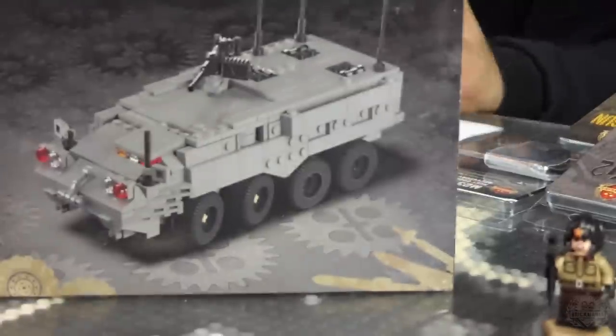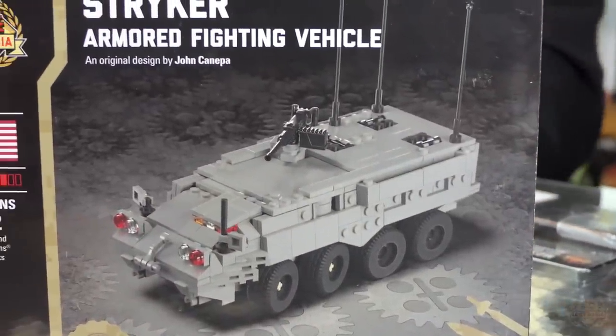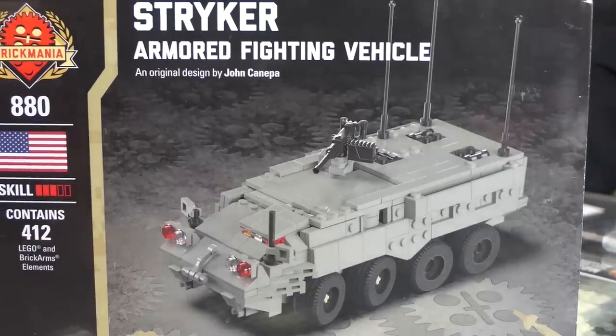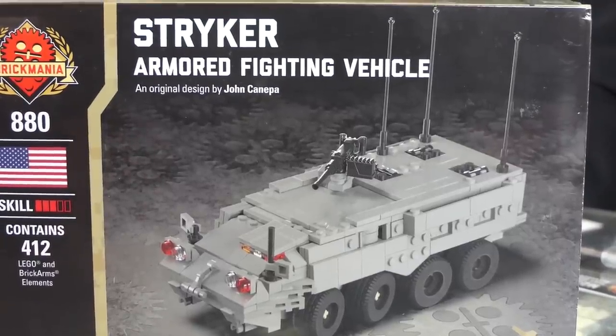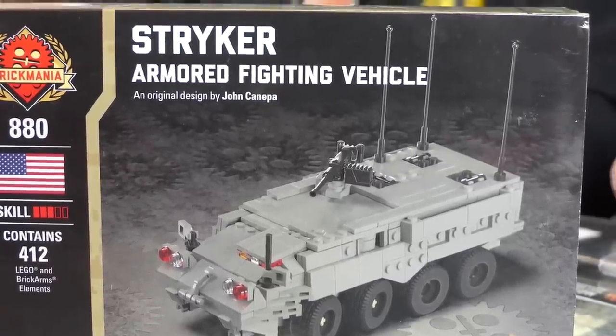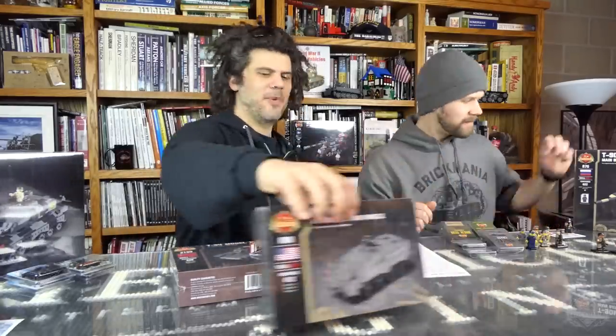The Striker is restocked. It comes with optional add-on packs for different weapons configurations, so don't forget to check the site for all the different configurations. We ran out of the core Striker model and now it's back — you can gussy it up every way you want with all the add-on packs.